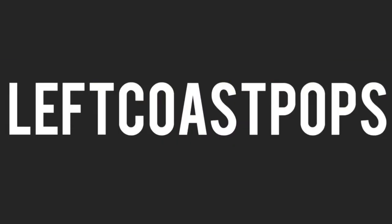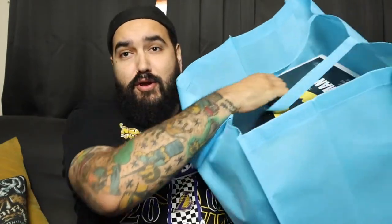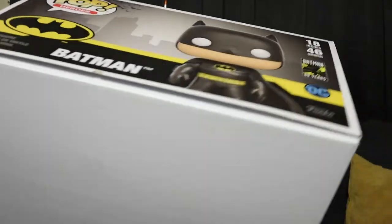I bought the biggest Funko Pop that they make — stay tuned. So like I said in the intro, I bought the biggest pop that has been made so far by Funko, and if any of you guys aren't living under a rock, you know what that is. It's Batman. It's massive.